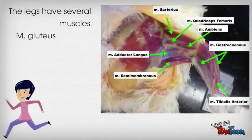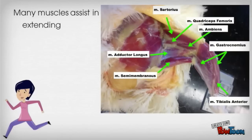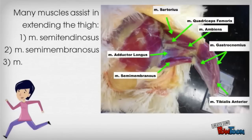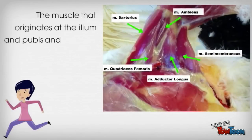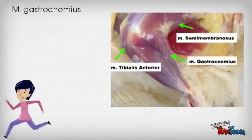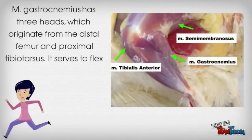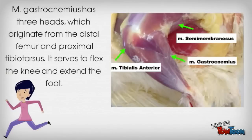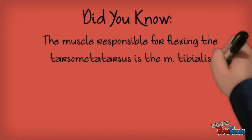The legs have several muscles. The gluteus maximus and the sartorius flex the hip and extend the knee. Many muscles assist in extending the thighs, such as the semitendinosus, the semimembranosus, quadriceps femoris, and the adductor longus. The muscle that originates at the ilium and pubis and inserts at the proximal tibiotarsus is the ambiens. The gastrocnemius has three heads which originate from the distal femur and proximal tibiotarsus; it serves to flex the knee and extend the foot. Did you know the muscle responsible for flexing the tarsometatarsus is the tibialis anterior?